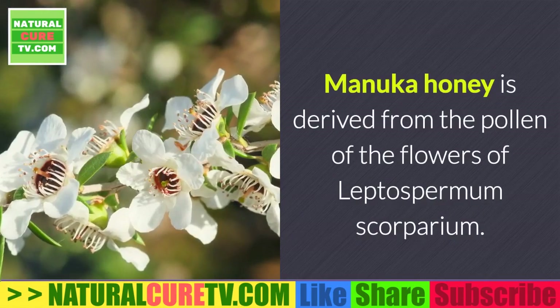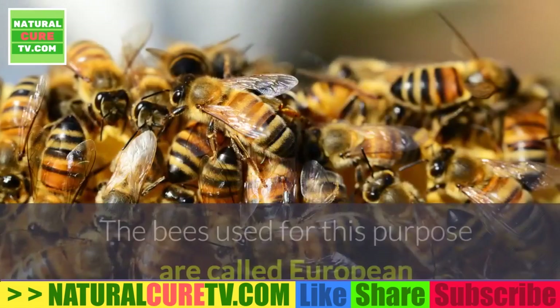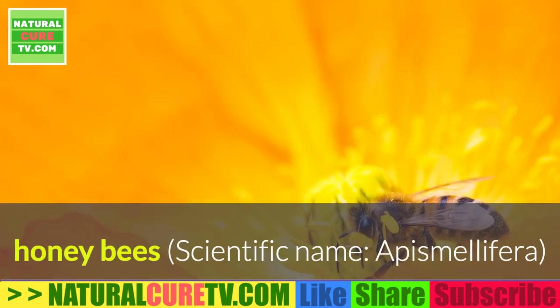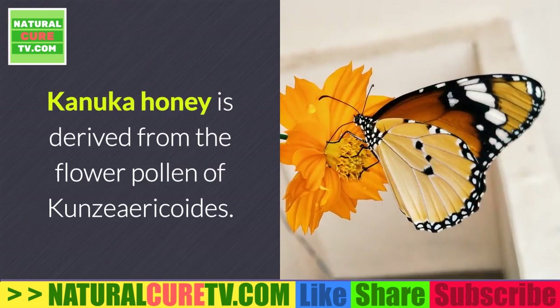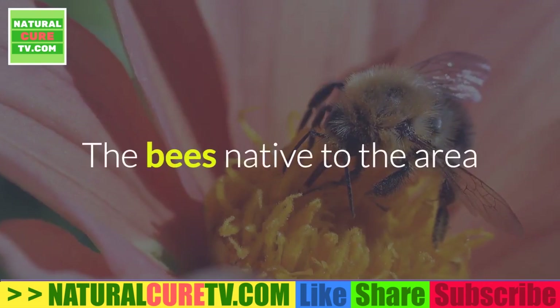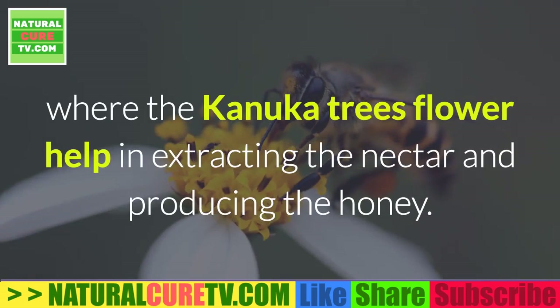Point 2: Derivation. Manuka honey is derived from the pollen of the flowers of Leptospermum scoparium. The bees used for this purpose are called European honey bees, scientific name Apis mellifera, which are introduced into the areas where the Manuka plants flower. Konaka honey is derived from the flower pollen of Konzarikoids. The bees native to the area where the Konaka trees flower help in extracting the nectar and producing the honey.